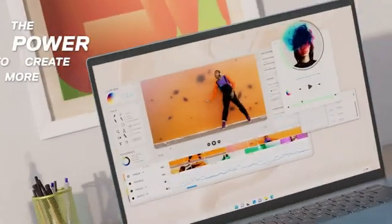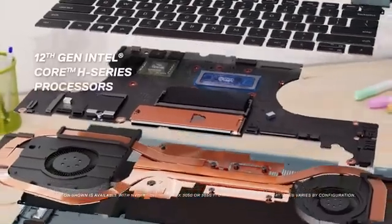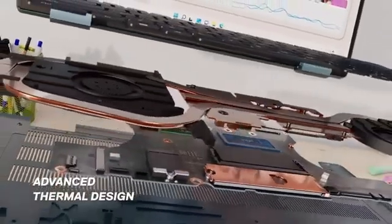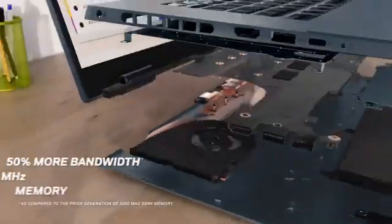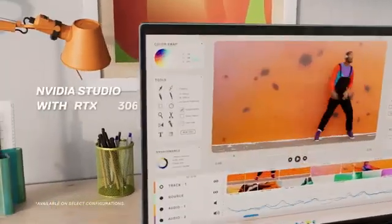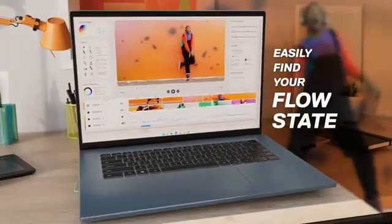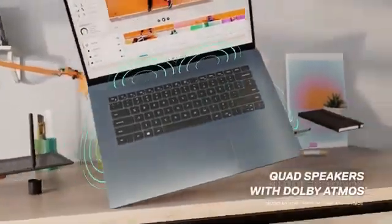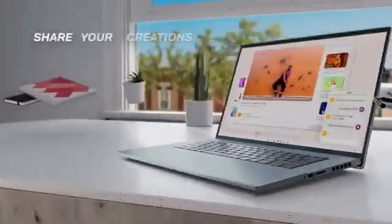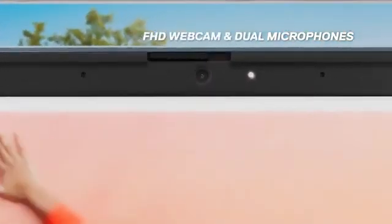Its 16-inch QHD Plus ComfortView Plus IPS display delivers stunning visuals with a 16:10 aspect ratio and 300 nits of brightness, perfect for detailed work or immersive entertainment. For creatives, the NVIDIA GeForce RTX 3050Ti GPU brings advanced features like ray tracing, AI tools, and hardware acceleration, making it ideal for 3D rendering, video editing, or graphic design. Connectivity shines with Thunderbolt 4, USB 3.2, HDMI, and support for up to three external monitors with resolutions up to 4K.